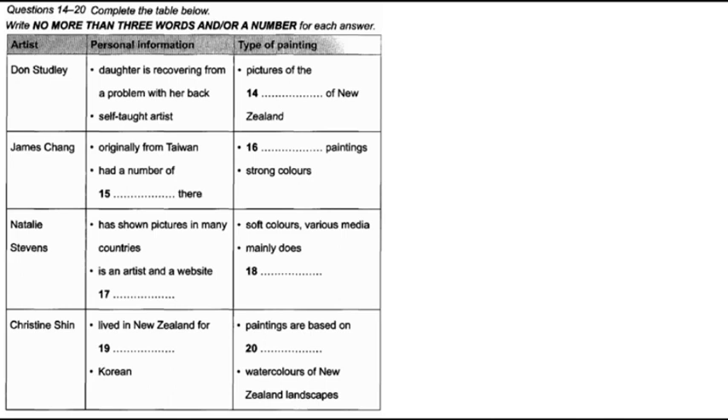Natalie Stevens was born in New Zealand, but has exhibited in China, Australia and Spain. As well as being an artist, she's a website designer. She believes art should be universal, and her paintings use soft colours and a mixture of media. Most of her pictures are portraits, so watch out — some of them may even be friends of yours.